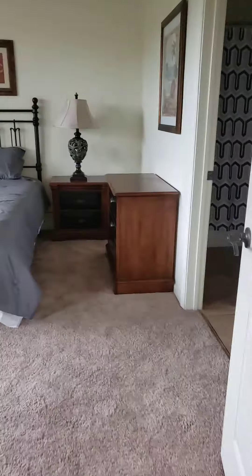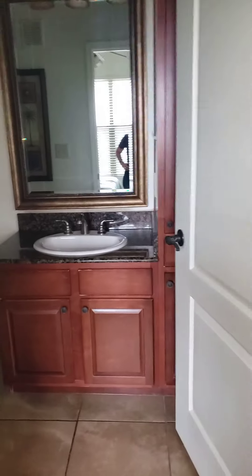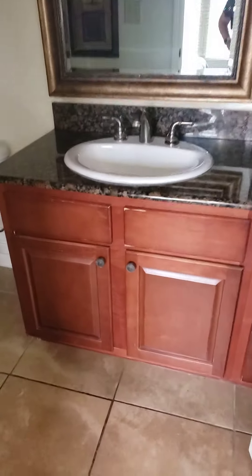Flooring is the same carpet, pretty good condition. Here's your first bedroom with the bath — a little bit of wear and tear.